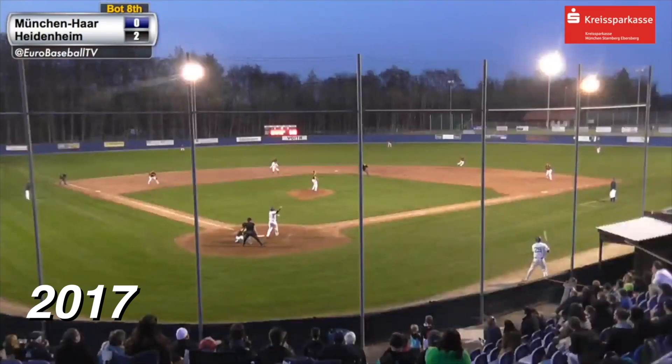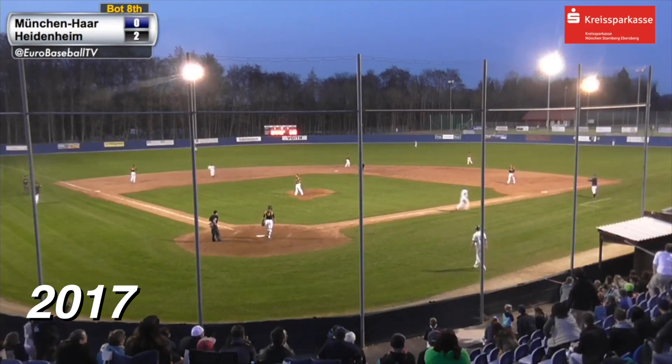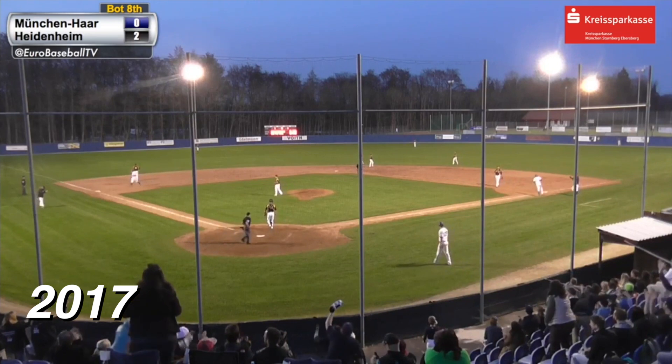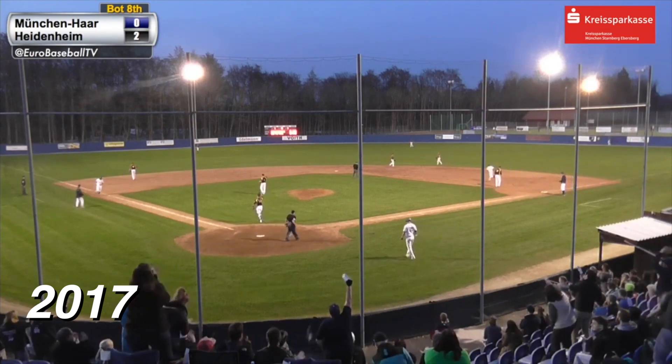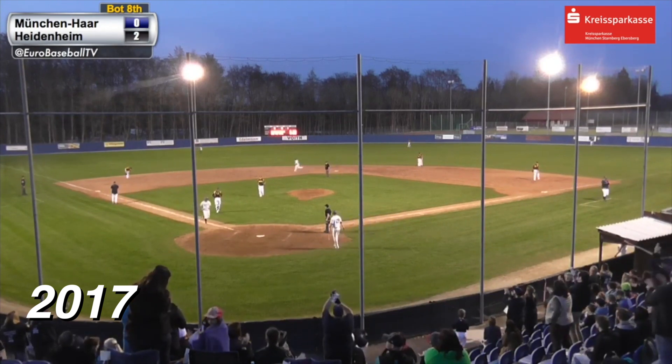Here's the 1-0 — and a high drive, deep right field. Way back goes Enriot — it is gone. A two-run home run for Sean Larry. And you knew it at the crack of the bat — it had that ring to it.